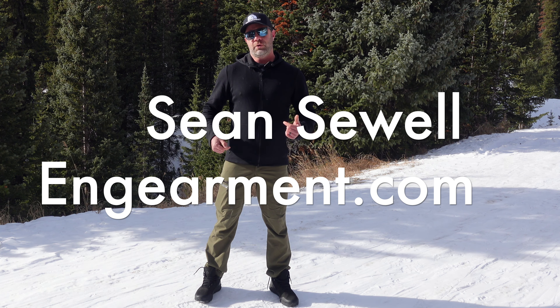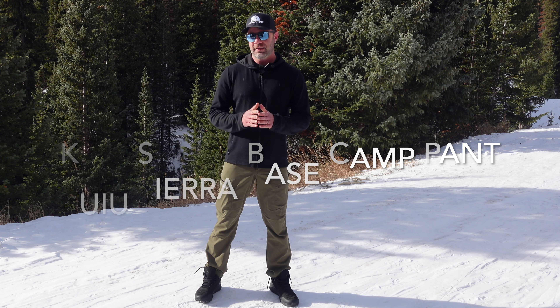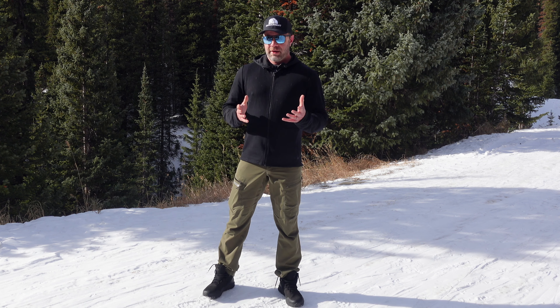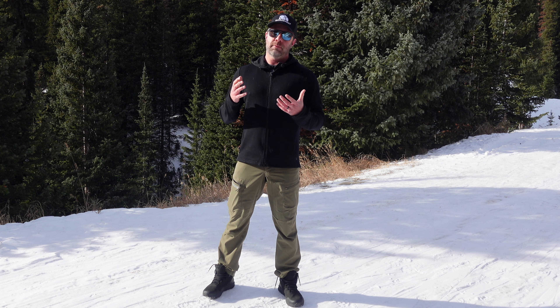Sean Sewell, InGearment.com. These are the Kuyu Sierra Base Camp Pants — MSRP is $119. They are a stretch twill material from Torre. They are incredible. I am such a big fan of them. I went out and purchased these pants on my own dime. This is not sent to me to review and I'm going to give you my honest opinion on them.